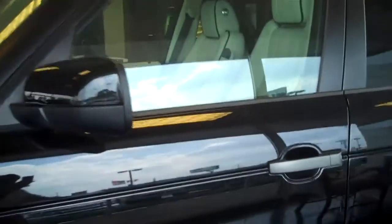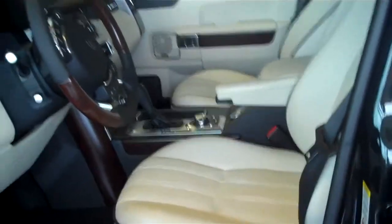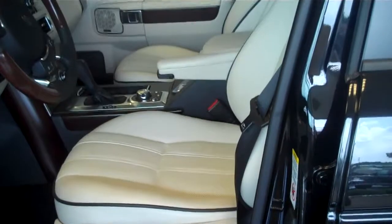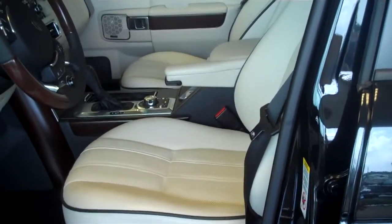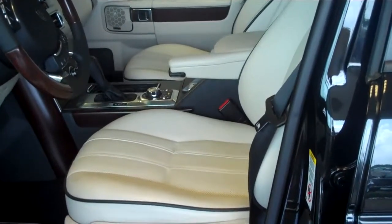As we enter the vehicle, you will see the luxury interior. This leather is upgraded Windsor leather, which is air-conditioned as well as heated. Standard Range Rovers come with heated seats. These are heated and cooled with an upgrade of leather.